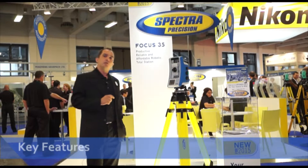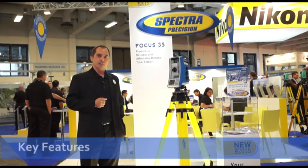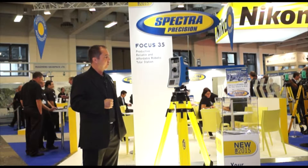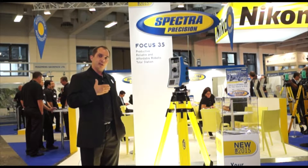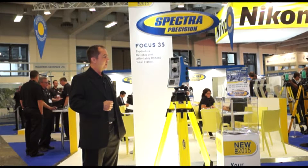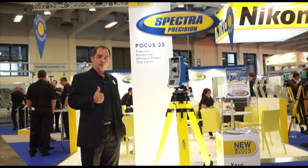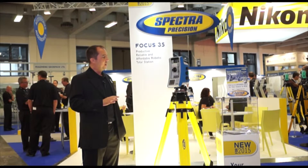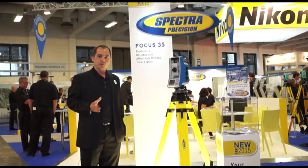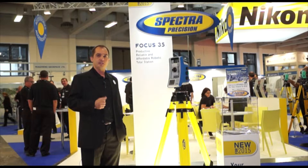This next generation product introduces new features and new capabilities to the robotic total station. We now have a one-second variant in addition to two-second, three-second, and five-second options, with three different hardware versions — robotic, lock and go, and step drive — giving us about twelve different models that we can provide to our customers based on their needs and specific requirements.